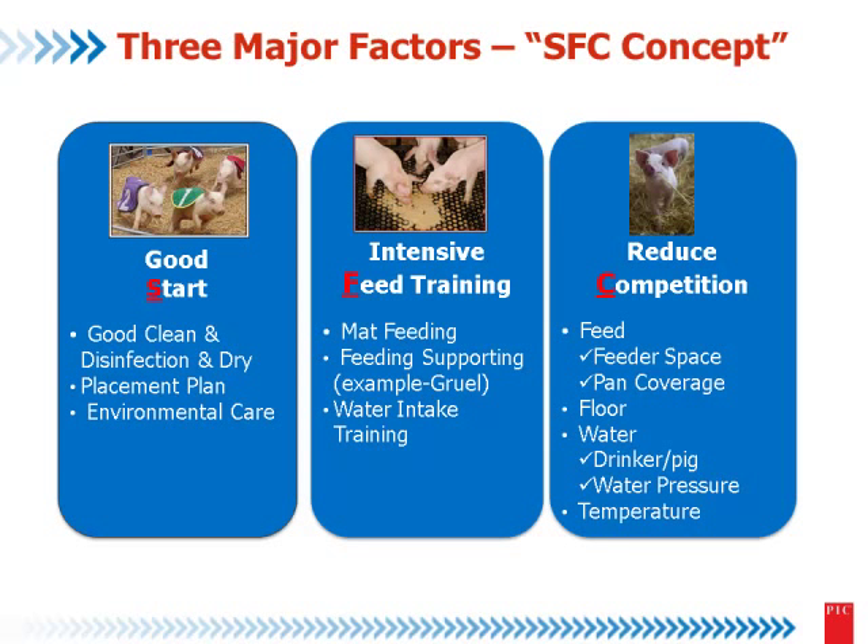The key major factor we call it SFC. Good start — what this means is good cleaning, disinfection, and dry, because we want to reduce the health challenge. The wind-to-feed transition is very important. We will see that. Placement clean, obviously. Environmental care, mainly about the temperature.